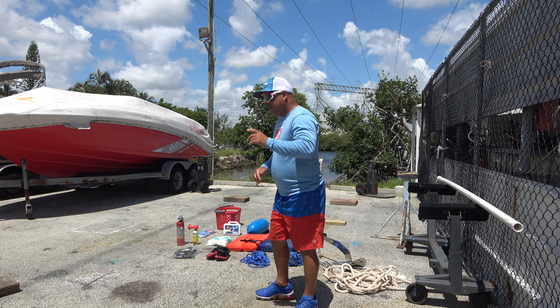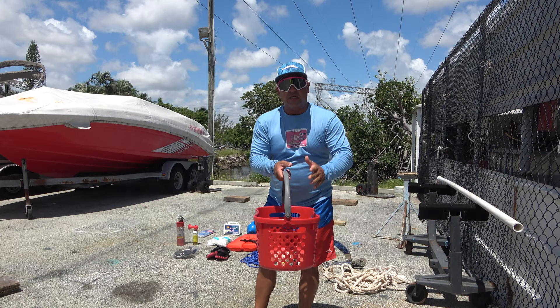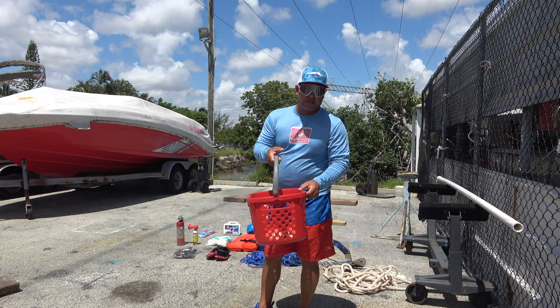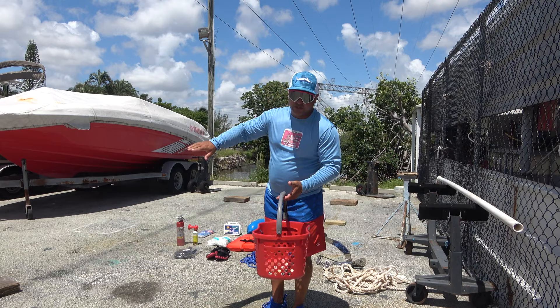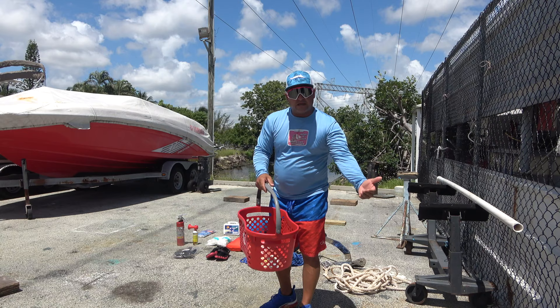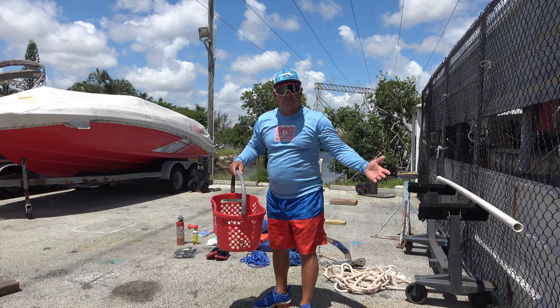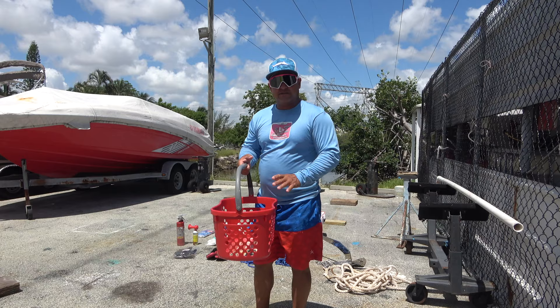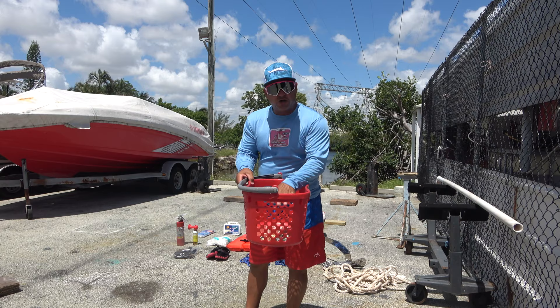First, and one of the most important things: this is my trash can. You need a trash can in your boat all the time. If you don't have one, you throw your papers, your plates — you cannot toss that to the side and have a mess in your boat. When you finish your day and go back to the marina, all the trash flies out of your boat. That's why you see a lot of paper, empty water bottles in the water. Take care of the environment — throw your garbage in one place only.